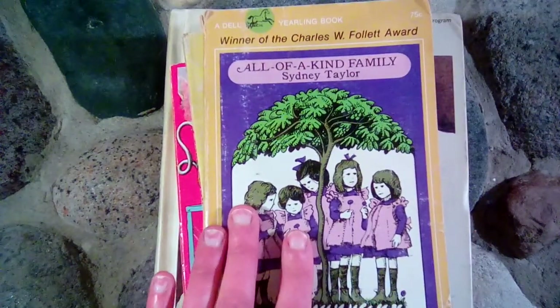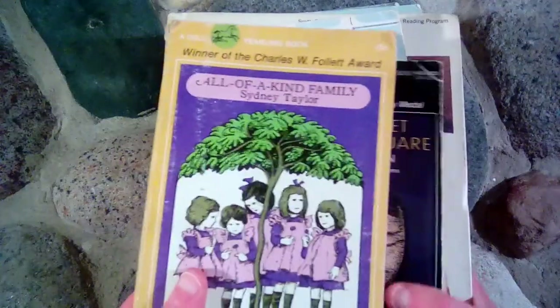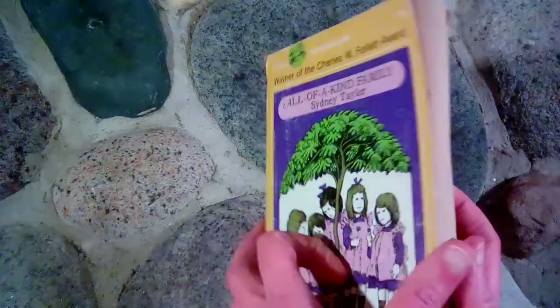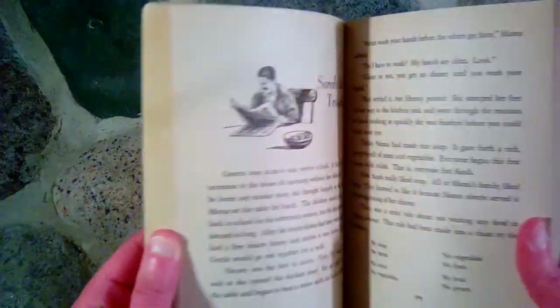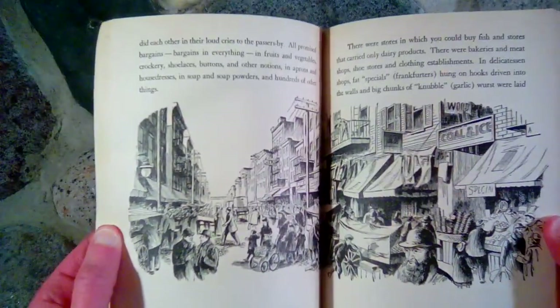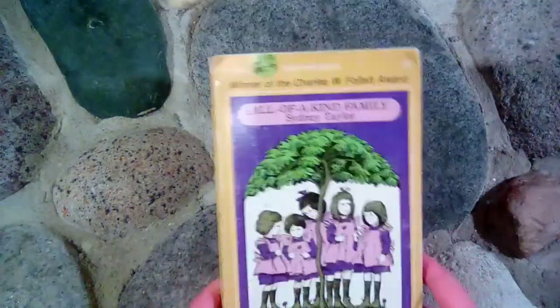The first book we read was The Courage of Sarah Noble, and I don't have that one to show you, so we'll just get right to the next one. We read All of a Kind Family by Sydney Taylor, and this book is about five sisters and their parents — a Jewish family in New York about a hundred years ago. Very interesting, and we really enjoyed it. There are also three or four more books in the series if you like this one.